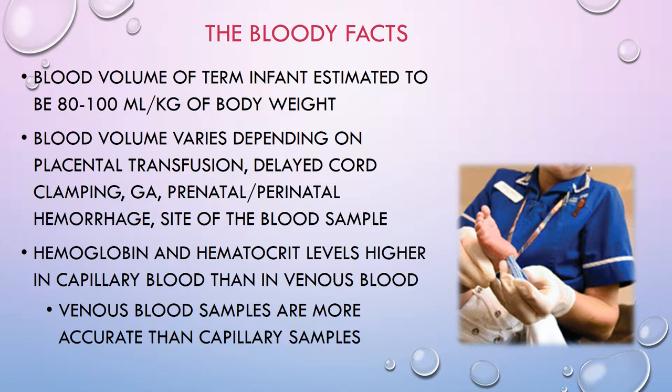In a small for gestational age or preterm baby, those blood vessels surrounding the brain are just so fragile. You don't want to do anything that's going to stress them or cause them to engorge and leak, because the brain does not respond well when blood leaks out onto it.